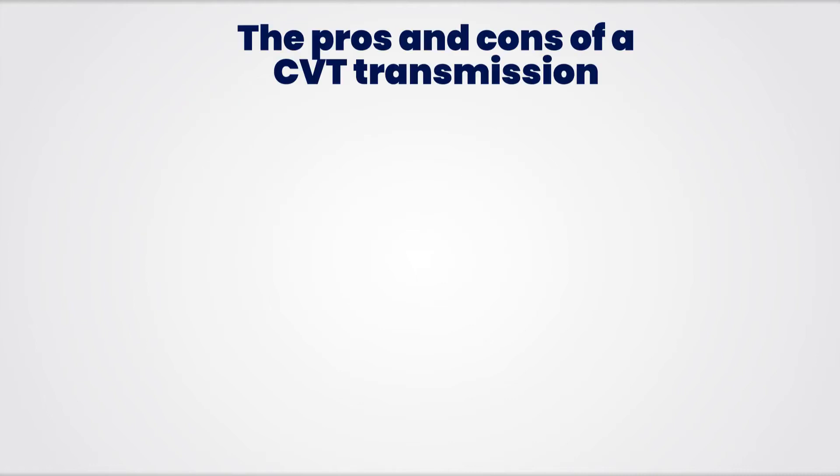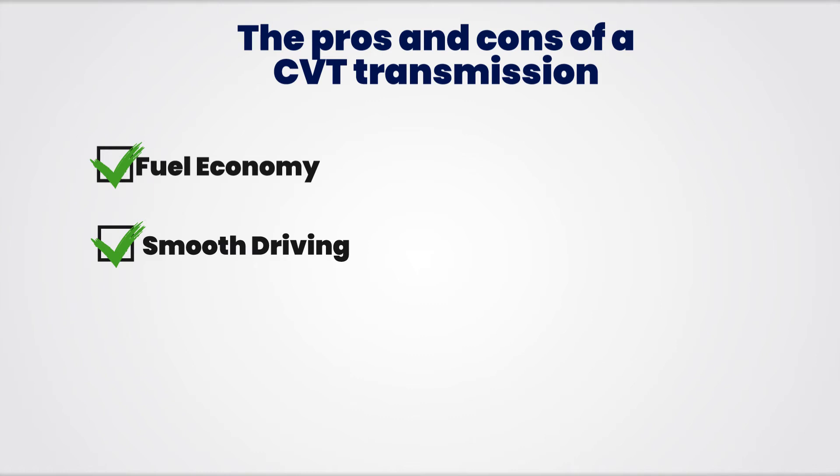So what are the pros and cons of a CVT transmission? Let's start with the pros. First of all, a CVT transmission is going to give you outstanding fuel economy. Also, a CVT transmission will provide you with a smooth driving sensation, along with familiar controls that make it easy to use. Finally, some CVT transmissions are known for being extremely reliable, which we'll review later in the video.